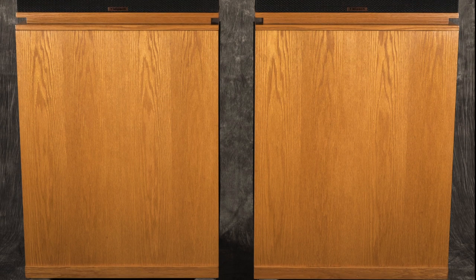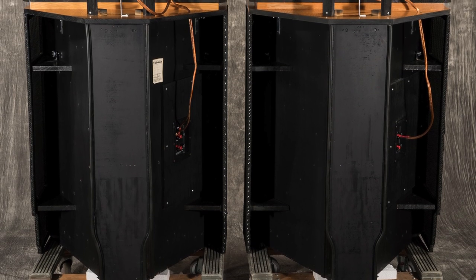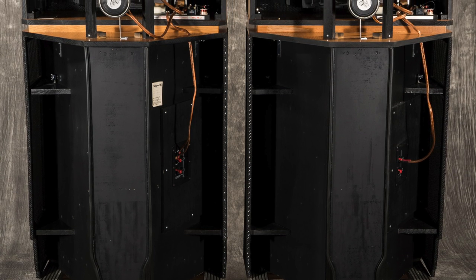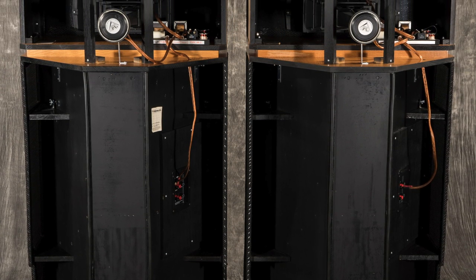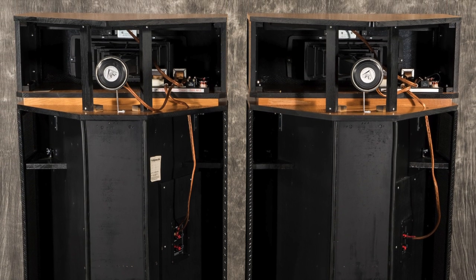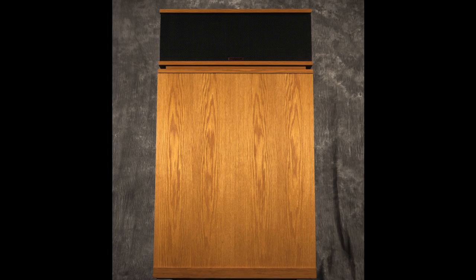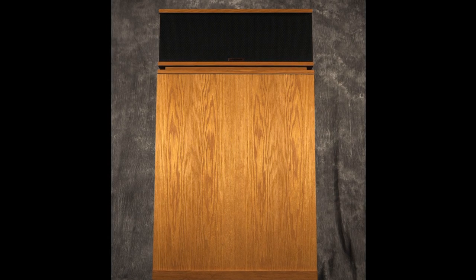No other loudspeaker can achieve the Klipsch horn's live concert-level dynamics in such a relatively compact size. So if you want a speaker that makes a drum kit sound real, a symphony sound as expansive as it does live, or Stevie Ray Vaughan's Strat and Marshall Stack sound like it's in your living room, the Klipsch horn will deliver. The Klipsch horn is a monumental design that will most assuredly stand the test of time.